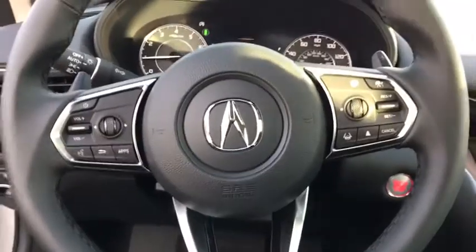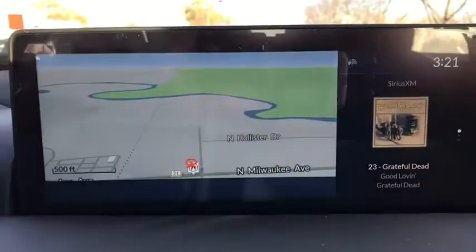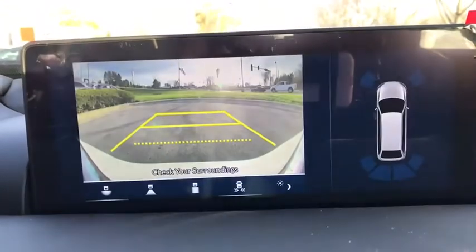Bluetooth, leather-wrapped steering wheel, power steering, adjustable steering wheel, keyless start, auto-dimming rear-view mirror, floor mats, cruise control, and four-wheel disc brakes.